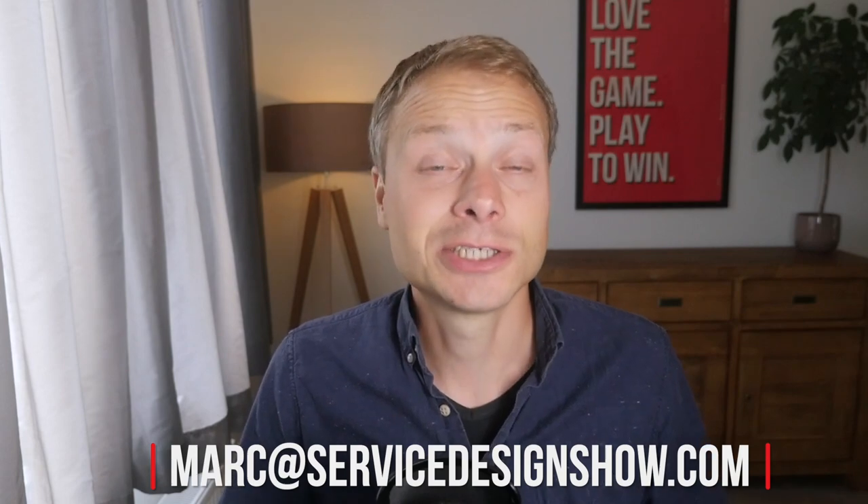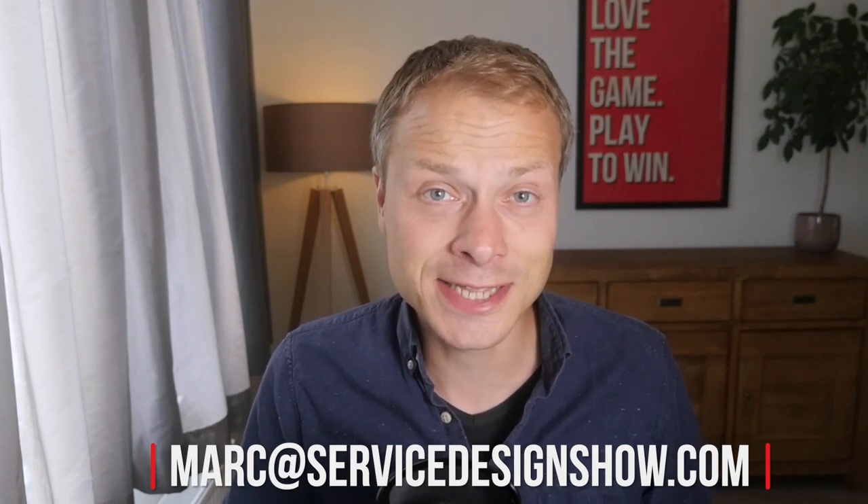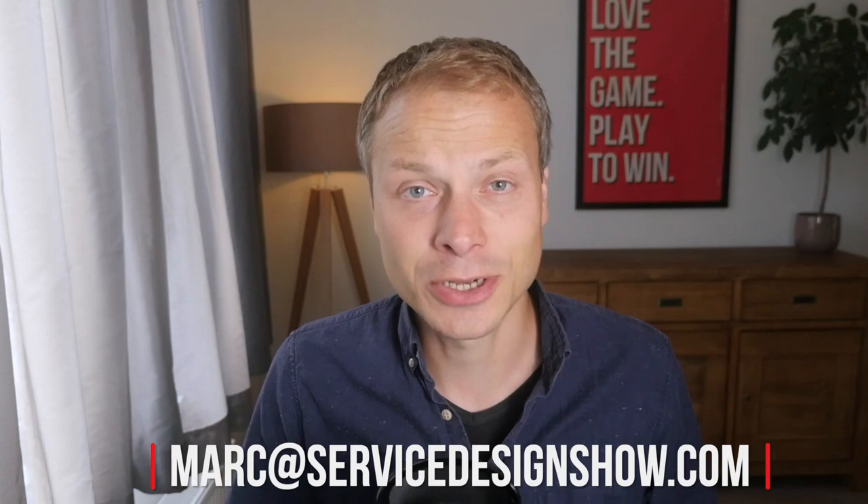Hi, I'm Mark and welcome to the Service Design Show. This show is all about empowering you with the most effective skills and strategies that help you to design services that win the hearts of people and business. One of those skills is the practice of journey mapping, and in this episode I'm going to hand over the conversation to Lucas Alamas from Sydney, Australia, who will guide you through a tool called Journey Tiles.